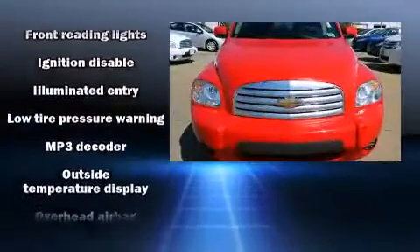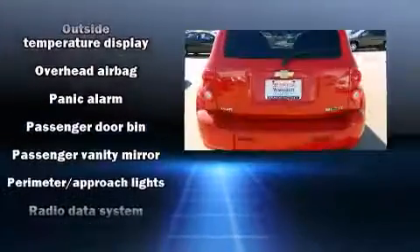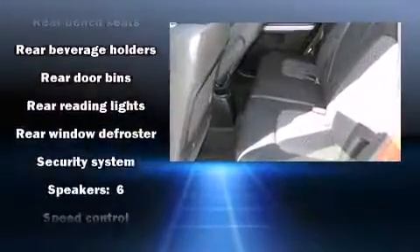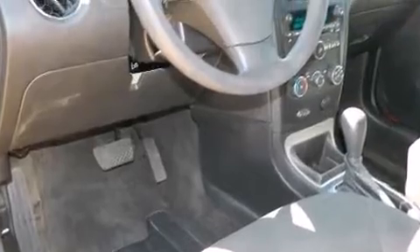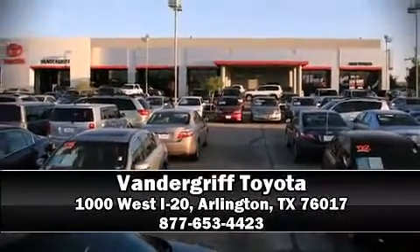Electronic stability control ensures solid grip atop the road surface, no matter how challenging the driving conditions. A CARFAX history report provides you peace of mind by detailing information related to past owners and service records. Are you ready to experience this vehicle for yourself? Call now and schedule a test drive.